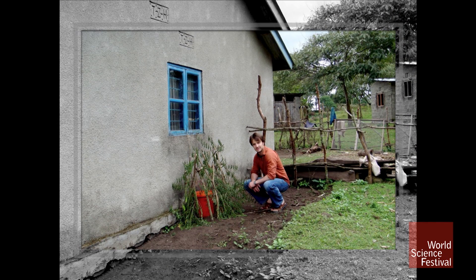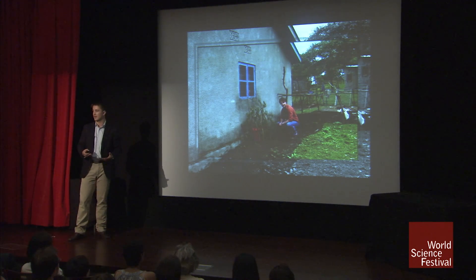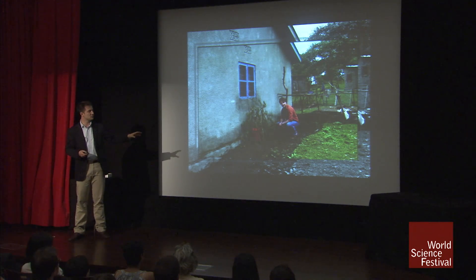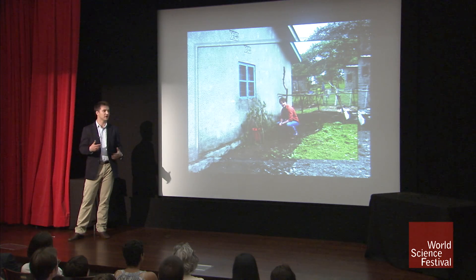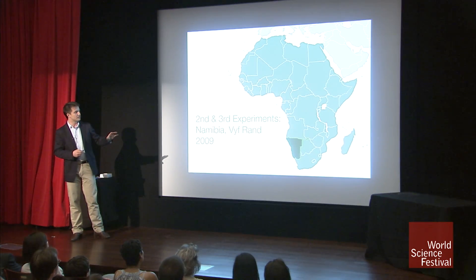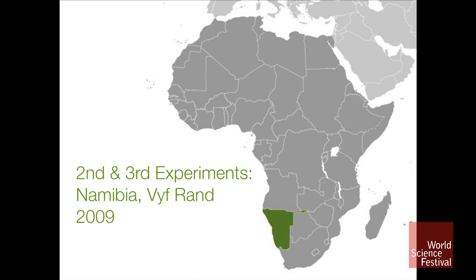So we gave people buckets, and when we came back a few days later they had changed how they used them. This is a family in the Lukaruki village who put thorn brushes over the buckets because they had animals around the house that would nibble at the wires and break the cell. This is one of many small lessons we learned — how to get this into the house without putting cow dung next to kids. So we decided to go from this bucket idea and the knowledge gained from the field to a second field study, thanks to a grant we had won, in Namibia.